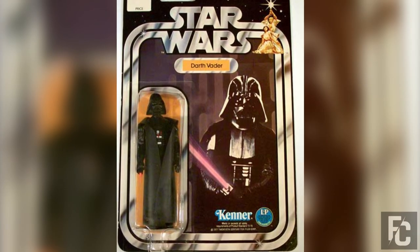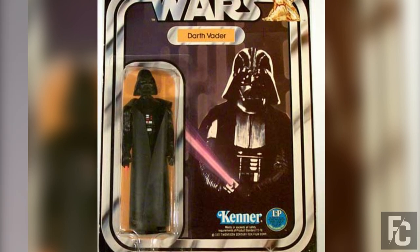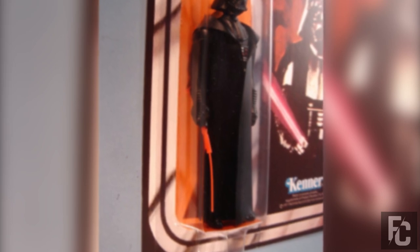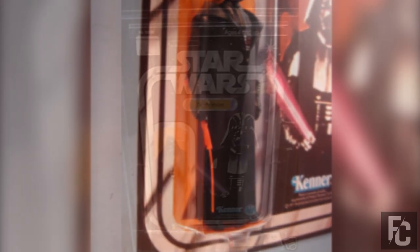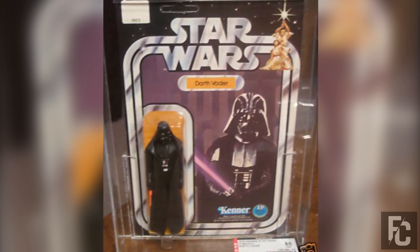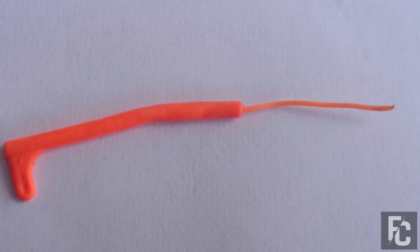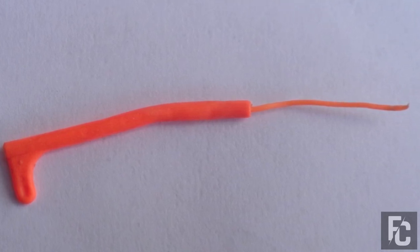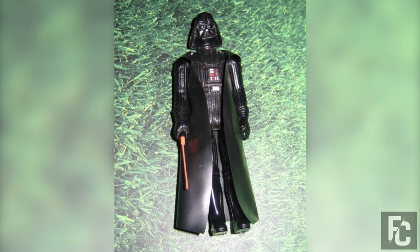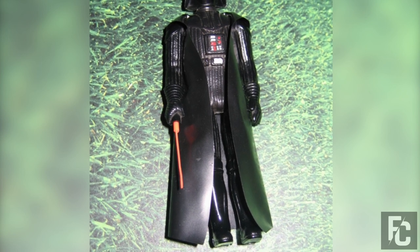Double Telescoping Figures – $2,000 to $18,000. Darth Vader is one of the greatest villains in cinematic history, so of course his action figure would be very much in demand. This was one of the original Star Wars action figures to be made, and since few people thought to save these figures, they are quite scarce. This figure featured a unique play feature: Vader's lightsaber was made of two pieces of plastic, and it extended to look like he was preparing his lightsaber for battle.